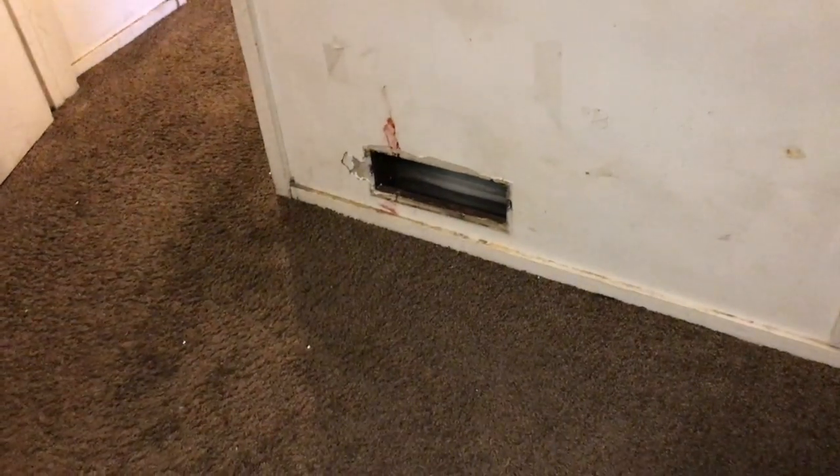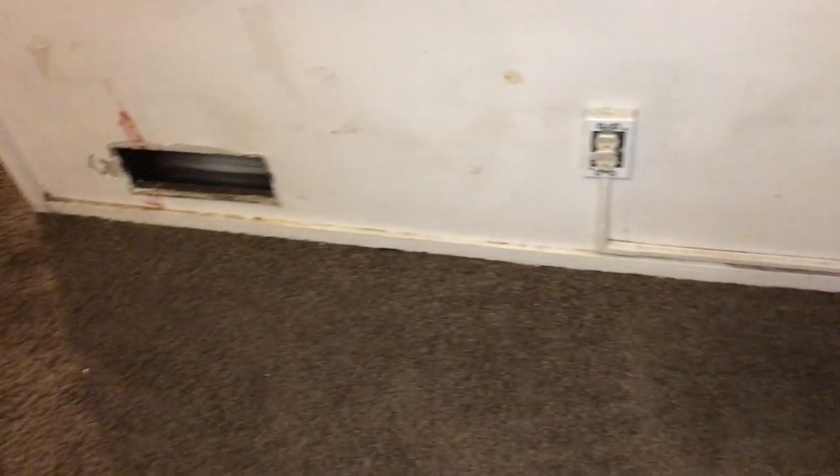Replace the heat vent cover. Replace all the outlet covers and switches throughout the house. The pass-through is missing on the door. Paint the bedroom door.